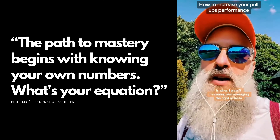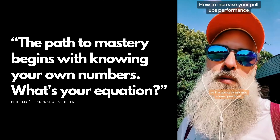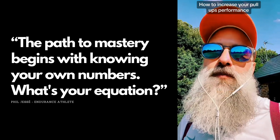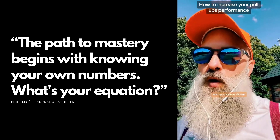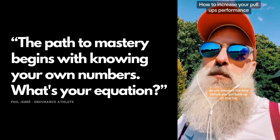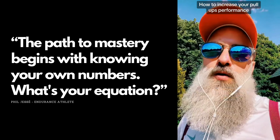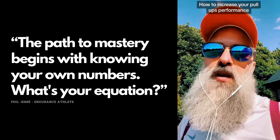A barrier I came across was not measuring and managing the right activity. Do you measure your time between sets — your rest time? When you come down from the bar, do you measure the time before you get back up? This was an absolute game changer for me — it kept me focused and in a strict discipline routine.